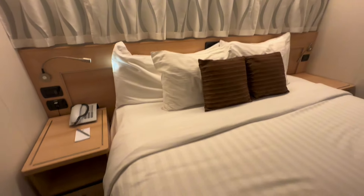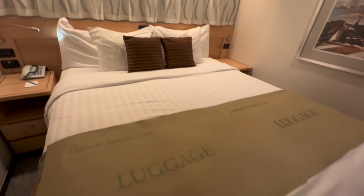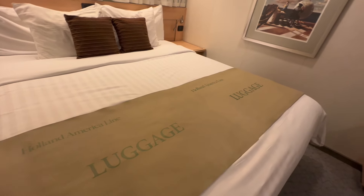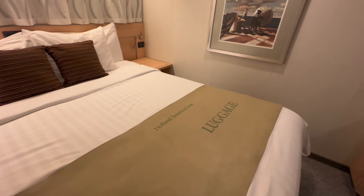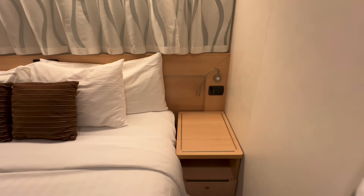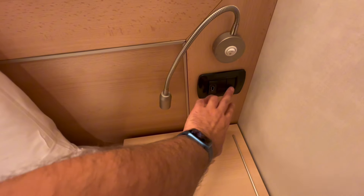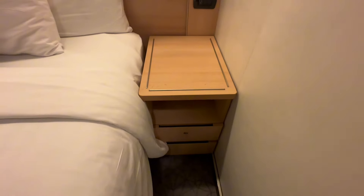Up on the bed, we've got some throw pillows and a few nice pillows to sleep with, and then a lovely runner to put your luggage on when it arrives to your cabin. Now on the other side of the bed, it's almost a mirror identical — you just don't have the phone and the notepad. But again, we do have a USB port, some light switches, a reading lamp, and two more drawers down below.